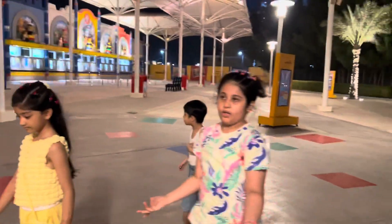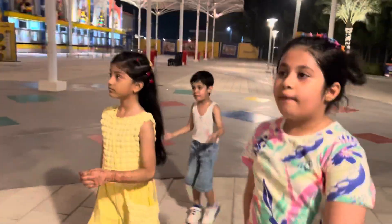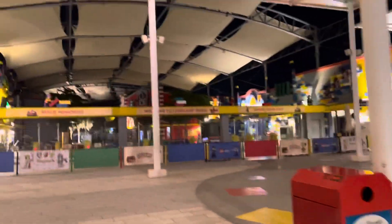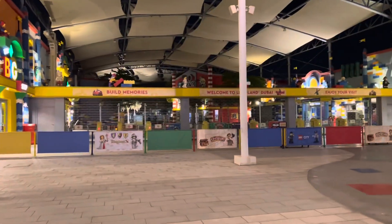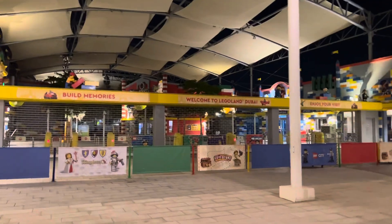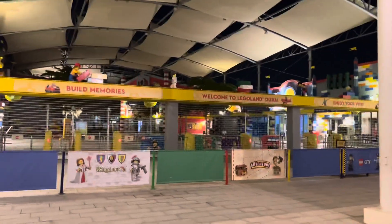I don't know what they are building. And now here are some Legos with a Lego screen. And here inside there's a big shop full of Lego things. What you can see from inside.